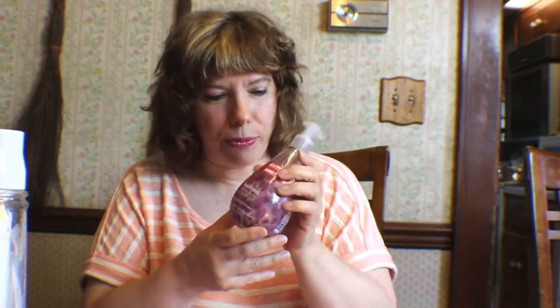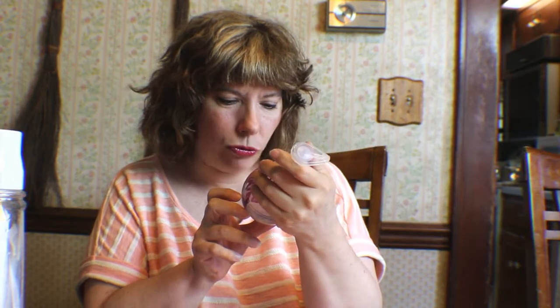Okay, then this I got from Target — it's the Method Rebecca Atwood Wild Violet Hand Soap and it smells really good. I never realized I liked the smell of violet until I tried this hand soap. We enjoyed it and we were able to get it on clearance for $2.96, so it was really good.